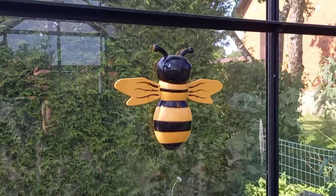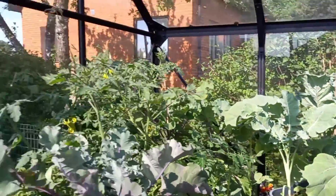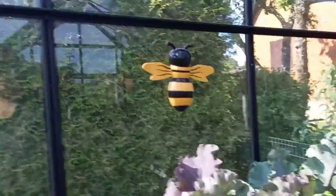I don't know if you can tell, but there's a bee on a bee. And there's bees in here. The greenhouse is aflutter.